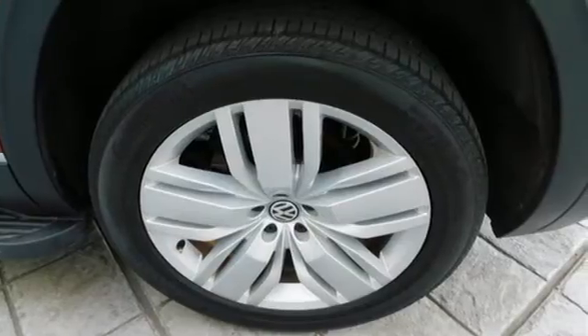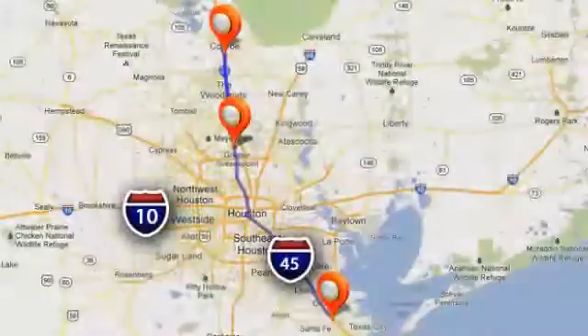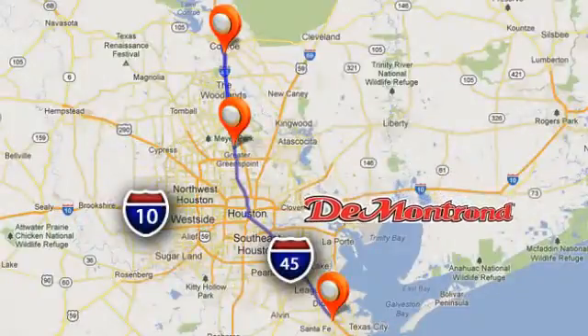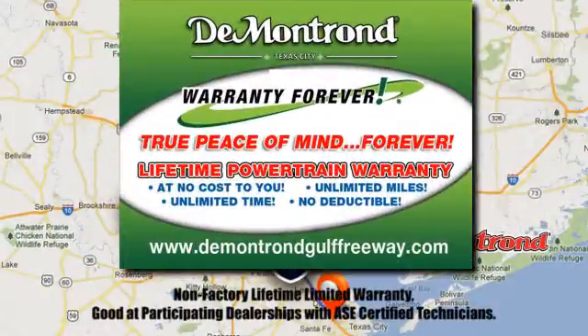Take it for a test drive today. At Demontron, you are our top priority. Located all around Houston, Demontron is the home of warranty forever. Call, click, or come by today.